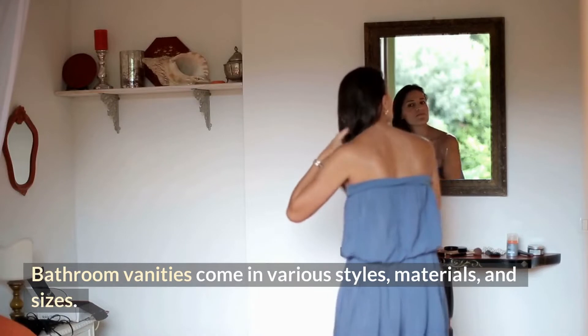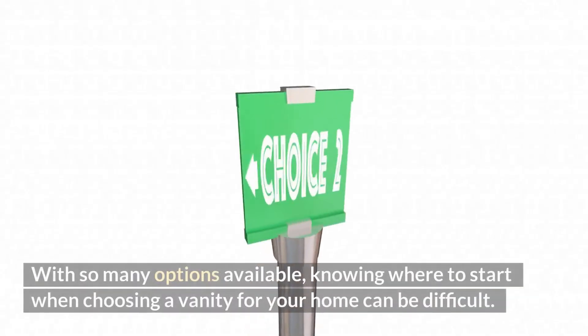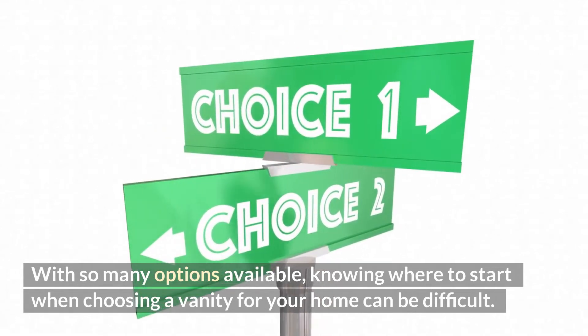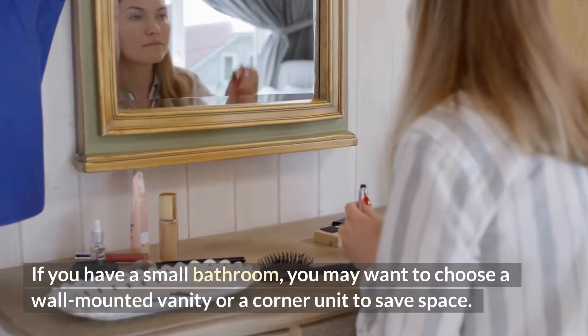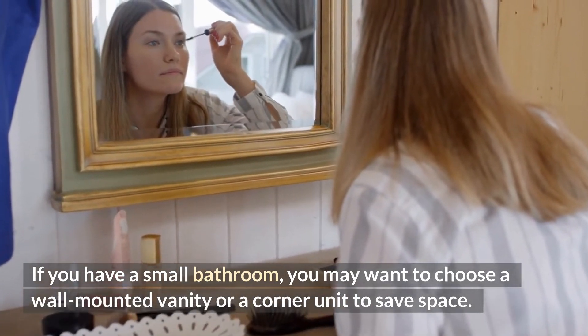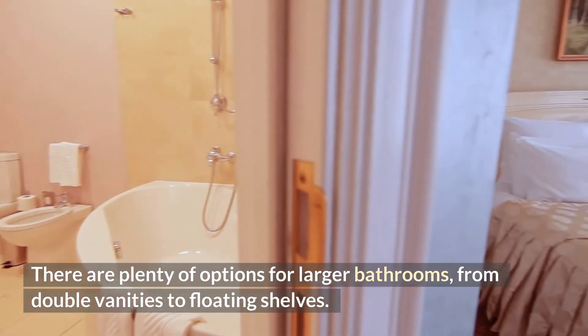Bathroom vanities come in various styles, materials, and sizes. With so many options available, knowing where to start when choosing a vanity for your home can be difficult. One of the first things to consider is the amount of space you have available. If you have a small bathroom, you may want to choose a wall-mounted vanity or a corner unit to save space. There are plenty of options for larger bathrooms, from double vanities to floating shelves.